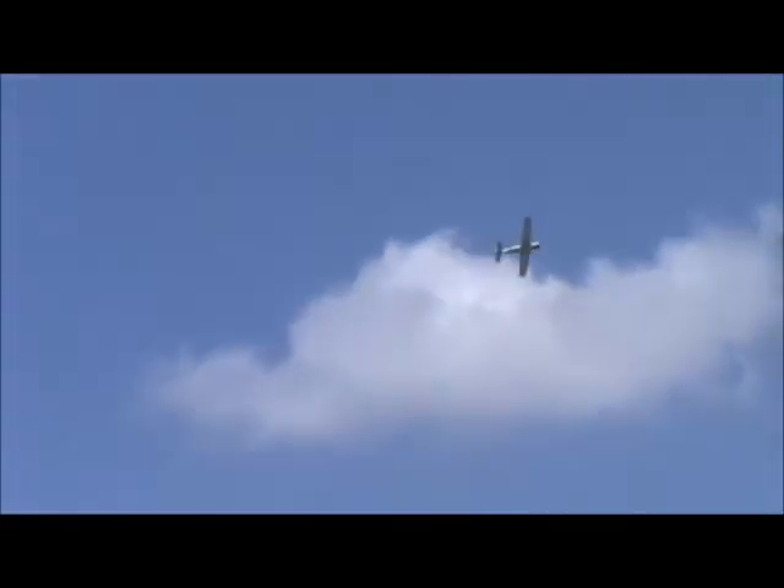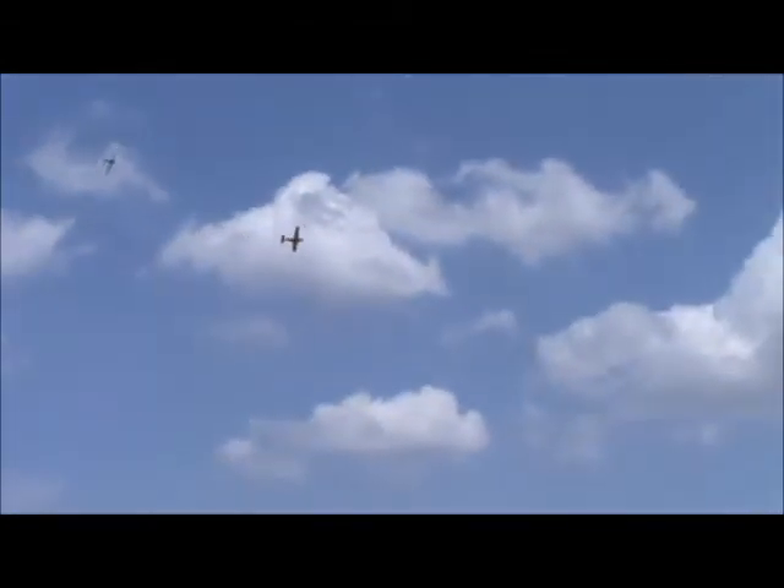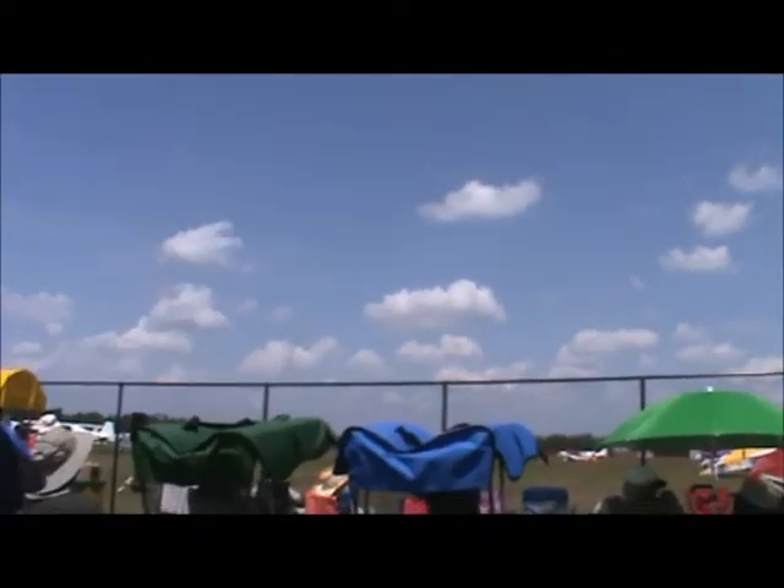It's called a missing man formation. During World War II, when P-51s like the one rolling out here returned from combat, if one of the individuals had been shot down, they would actually come back to their home field and leave that position open.